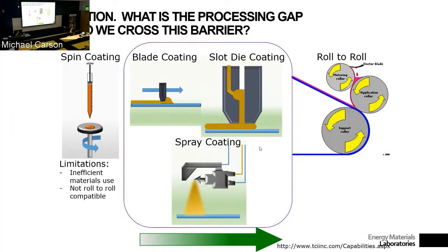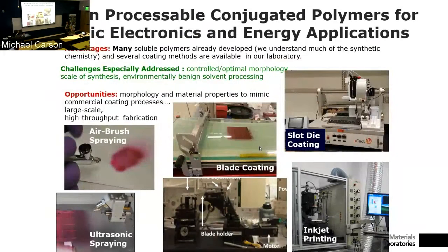The lab of Professor Reynolds has been focusing on developing new chemistries for polymers that are amenable to blade coating, slot-die coating, and spray coating. Here are some examples: airbrush spraying, blade coating, slot-die coating — all this equipment available in their labs. They're trying to develop polymers that are soluble in different solvents compatible with this processing.